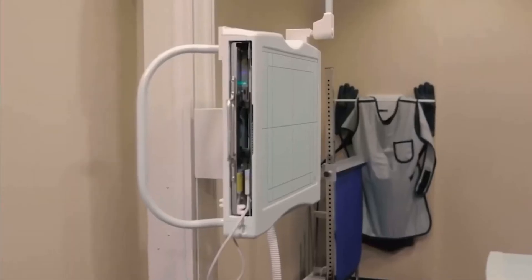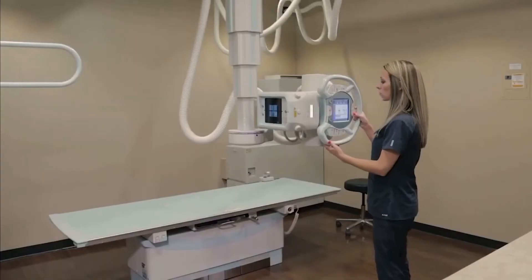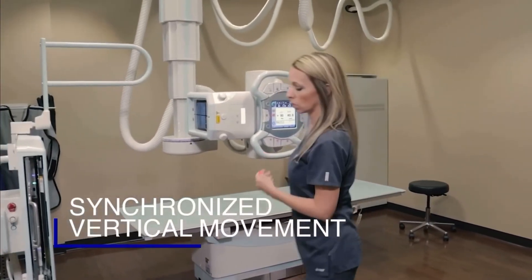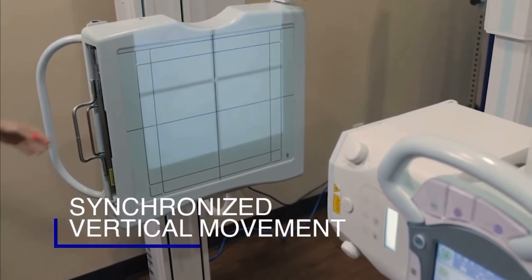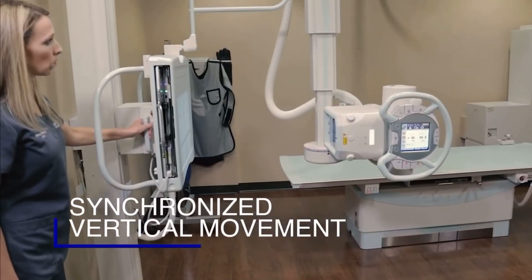Shimadzu also reduces patient dose with its removable grids located in the table and wall buckies. System operation becomes even easier with the synchronized vertical movement of the overhead x-ray tube and the wall bucky. With the touch of one button, technologists can synchronize the auto-tracking feature, allowing the technologist to stand close to the patient, ensuring patient safety.